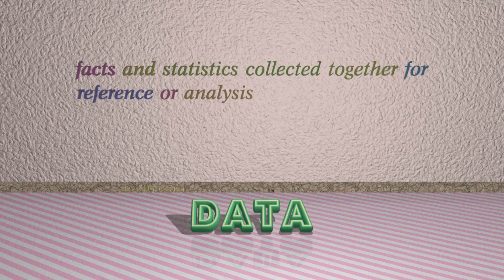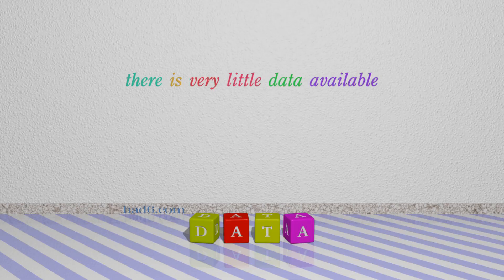Number 3: Data. Which means facts and statistics collected together for reference or analysis. For example: There is very little data available.